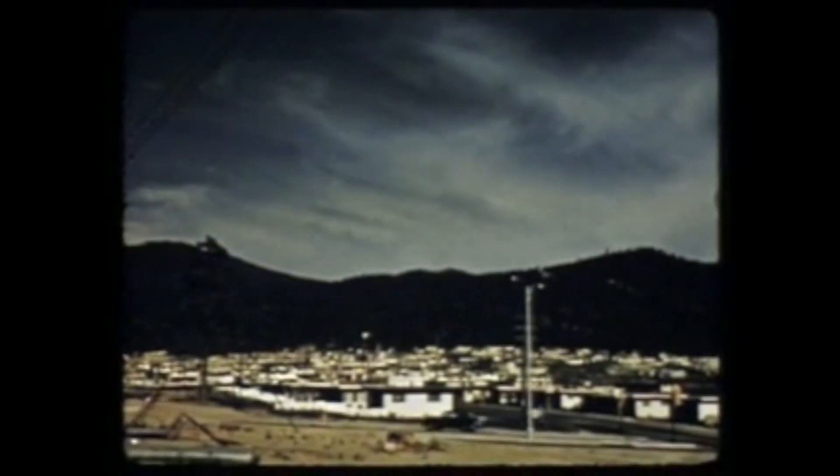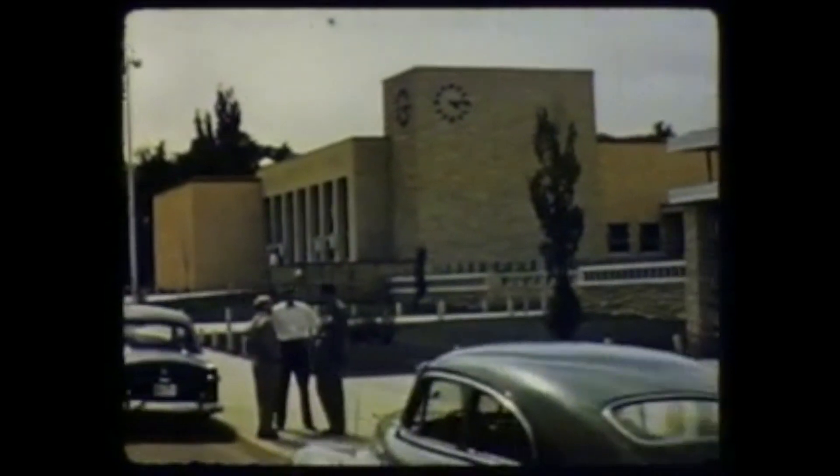This is the mile-high city of Los Alamos, the atomic city. This is a modern Pueblo created by the people of the United States as a research and development center for atomic weapons.